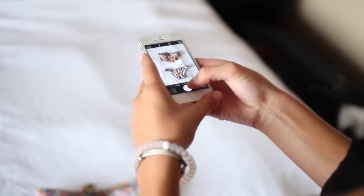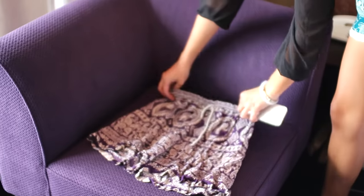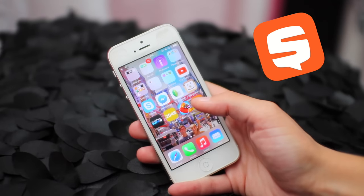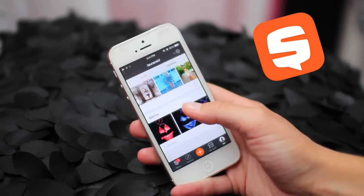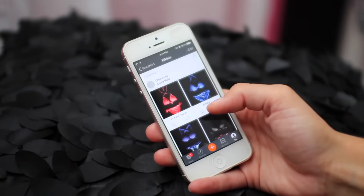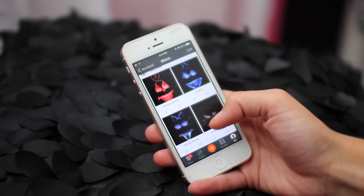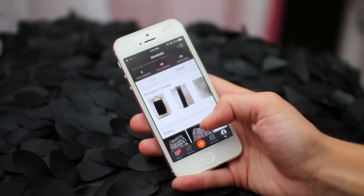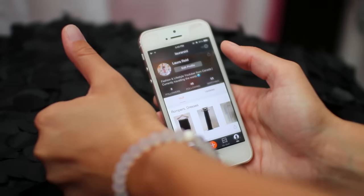I actually took photos of all of my clothing and bathing suits that I brought with me on my five month backpacking trip and then I uploaded them to an app called Snaps, which is a social media organizer. It's a bit of a mix between Instagram and Pinterest — you can upload photos of your own stuff and put them on virtual shelves, which is really cool and keeps everything organized. My profile name is just Laura Reed and I'll have it linked down below.